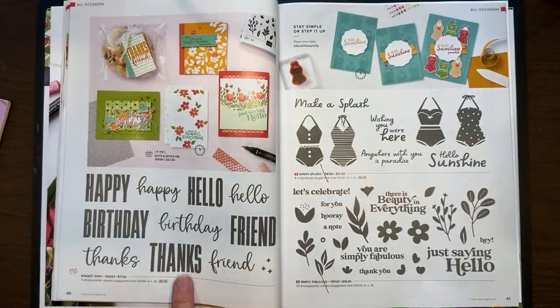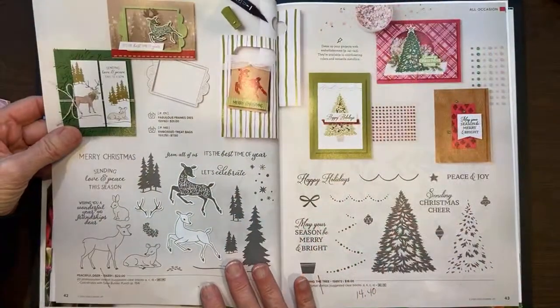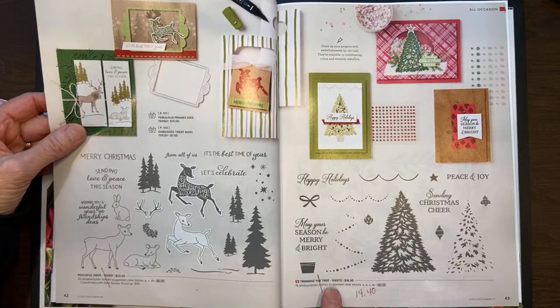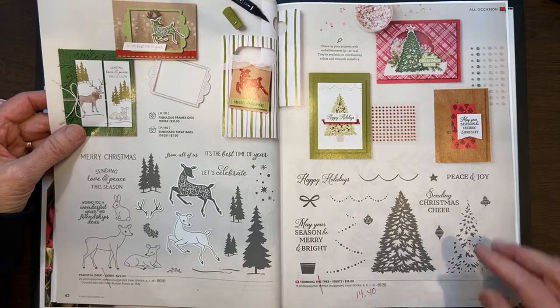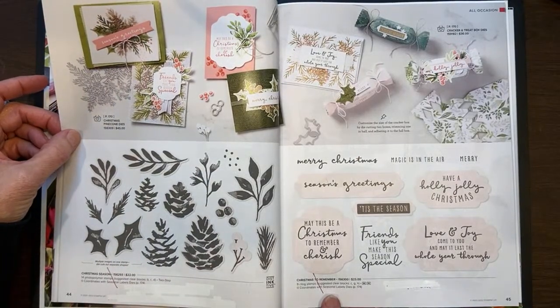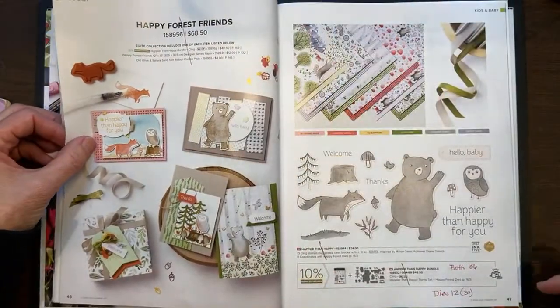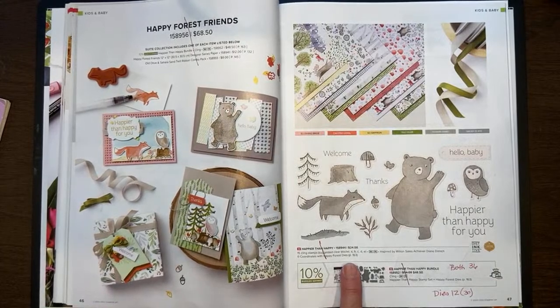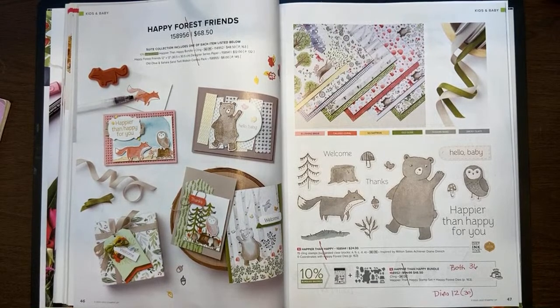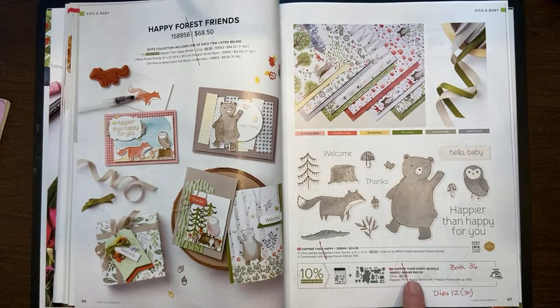On page 40, Biggest Wishes is carrying over. Sunny Splash is retiring. Simply Fabulous is retiring. Peaceful Deer is retiring and Trimming the Tree is retiring, marked down to $14.40. On page 44, Christmas Season is retiring along with Christmas to Remember — both of those will be leaving us, but they have been with us in a holiday mini catalog before. On page 47, the Happier Than Happy — this cute little bear and forest animals — is retiring, and the dies have been marked down from $30 to $12. You can get both the stamp set and the dies for $36 compared to the $48.50 bundle price, and remember that $48.50 was already 10% off.